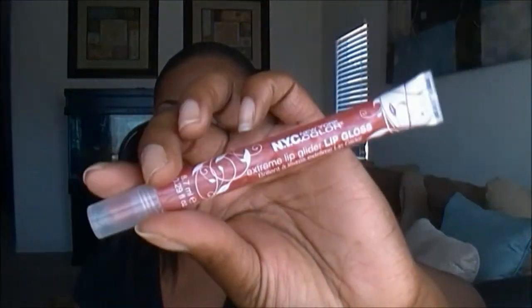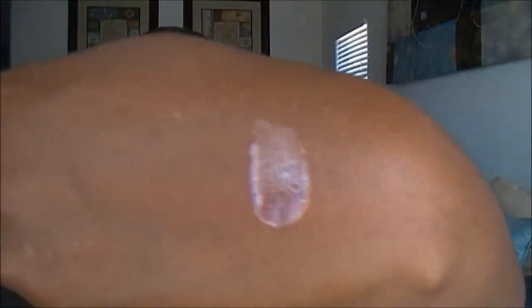I got a couple of lip products. This Dollar Tree had a lot of NYC products — they had these New York Color extreme lip gliders lip glosses. This one is in the shade Cantaloupe Melon. They're pretty sheer but I do like the color payoff, and these smell really good — not like melon, but a really pleasant smell.